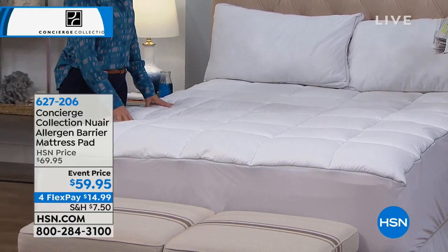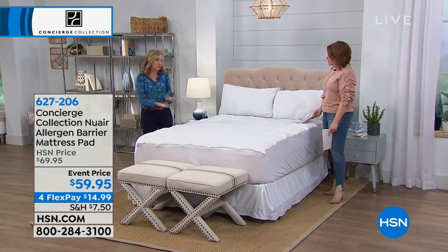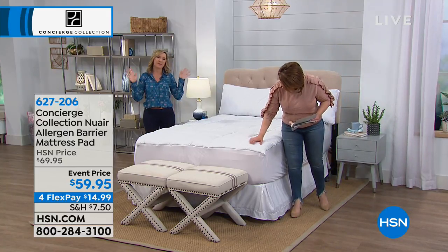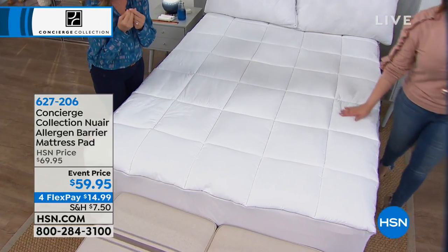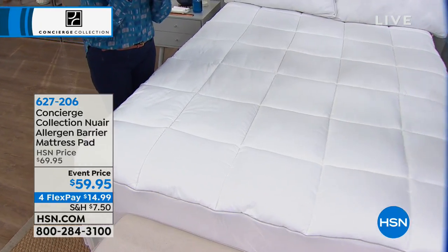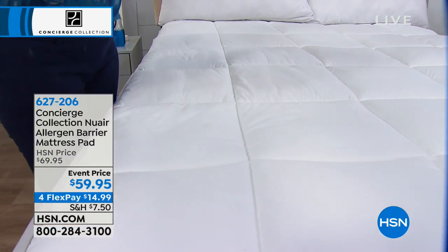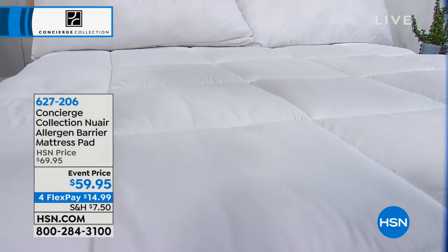This has allergen protection built into it. It's actually the way the fabric is woven — we didn't put plastic on this, we didn't put a bunch of chemicals on this. We actually wove this fabric so tightly that you have protection not only from dust, from dust mites, from pollen, from allergens, from pet dander. It's not going to get through.